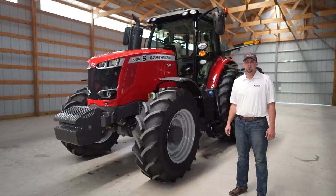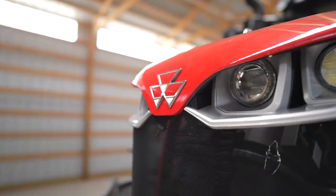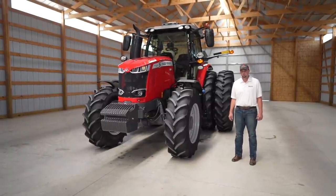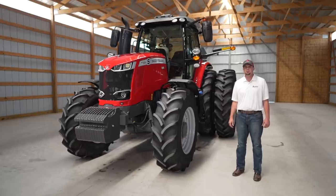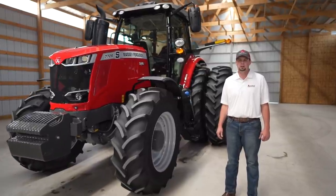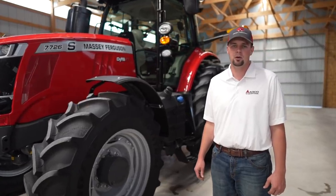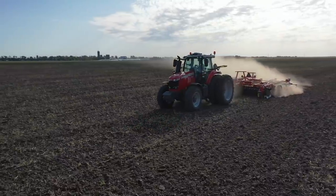Hello, my name is Zach Cagle. I'm the marketing product specialist for utility, mid-range, and high horsepower Massey Ferguson tractors. Today I want to show you around the Massey Ferguson 7700S series large frame tractors. These tractors are made up of four models: the 7720 at 200 engine horsepower, the 7722 at 220 engine horsepower, the 7724 at 240 engine horsepower, and the 7726 at 260 engine horsepower.